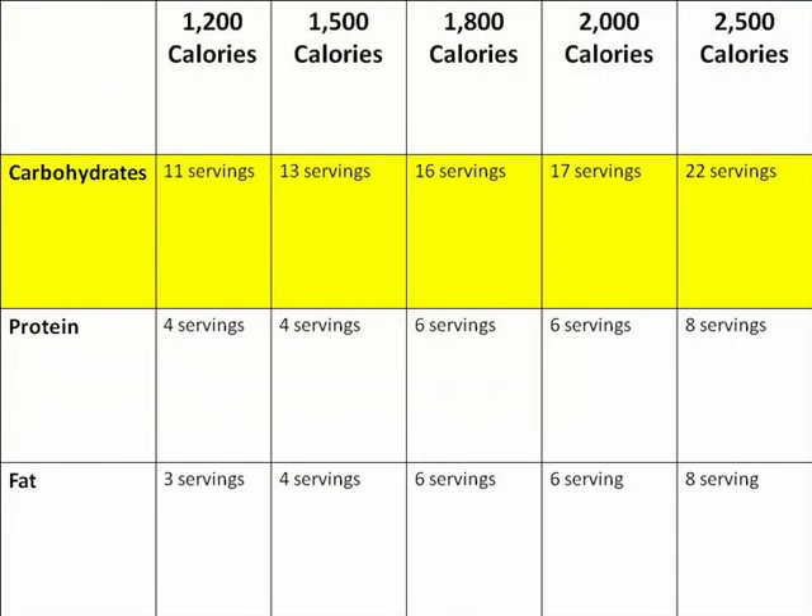Now let's take a look at carbohydrates. Recently, low-carbohydrate diets high in protein and fat have become popular for weight loss. But it is important to remember that carbohydrates are necessary for good health. Carbohydrates provide our body with the fuel it needs to operate, but the amount we eat should be balanced with fats and proteins as well.